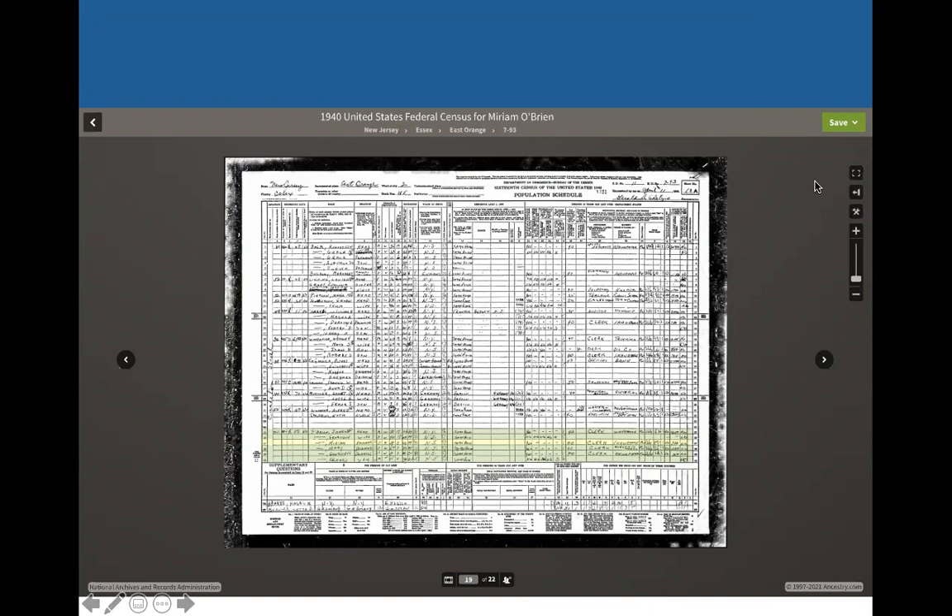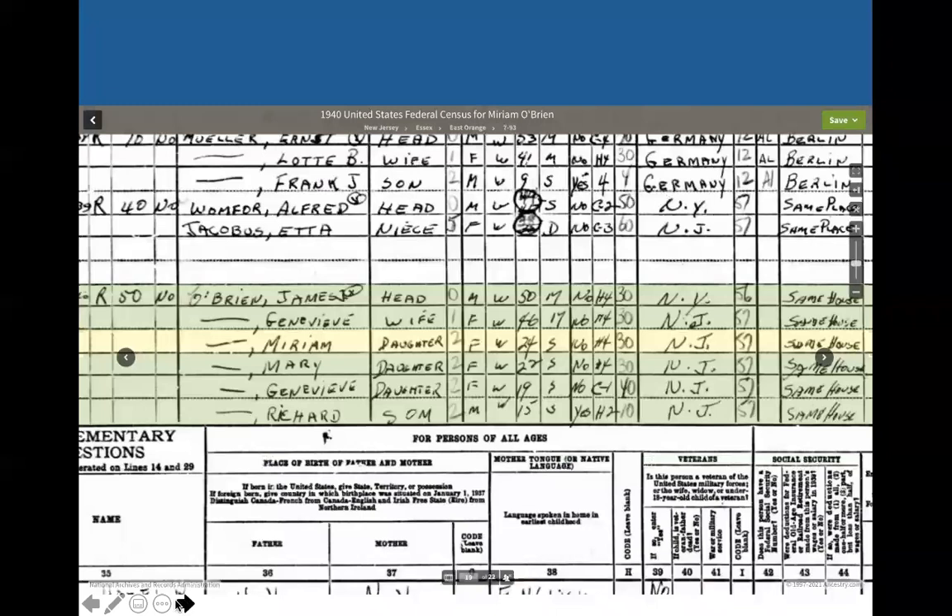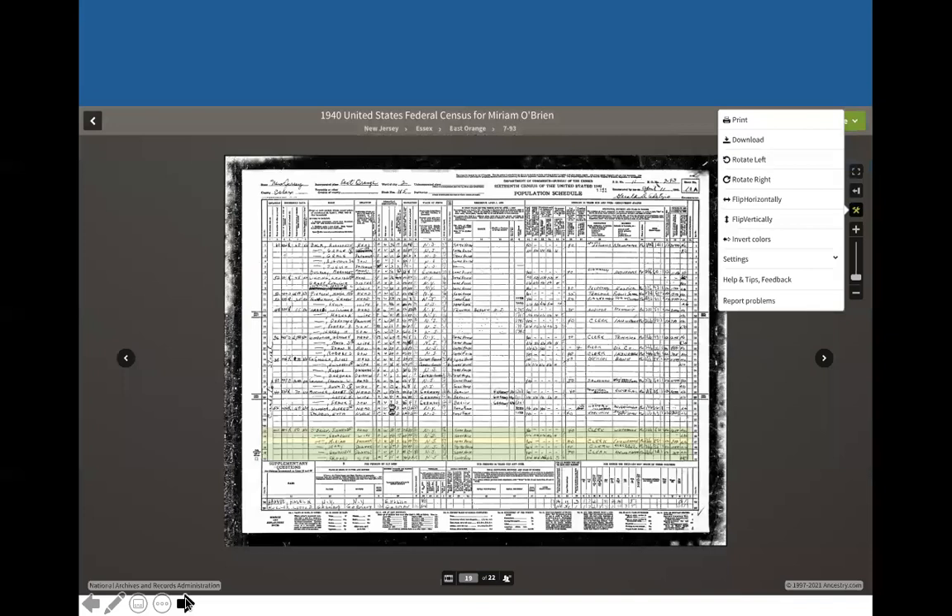This should look very familiar — it looks like Ancestry. We've got the information page, but remember this is someone's transcription of that page, so we always want to look at the actual record. If we click on that, there it is. We can make it larger or smaller — and certainly we probably need to with the census — so we can blow that up. And there she is: Miriam O'Brien, the fourth from the top in the yellow. She was 24, and that is her family and her siblings. Over to the side, if you click on the tools icon, you can print, download, rotate, and all those sorts of things. And if you click on the save icon, you can save the image.